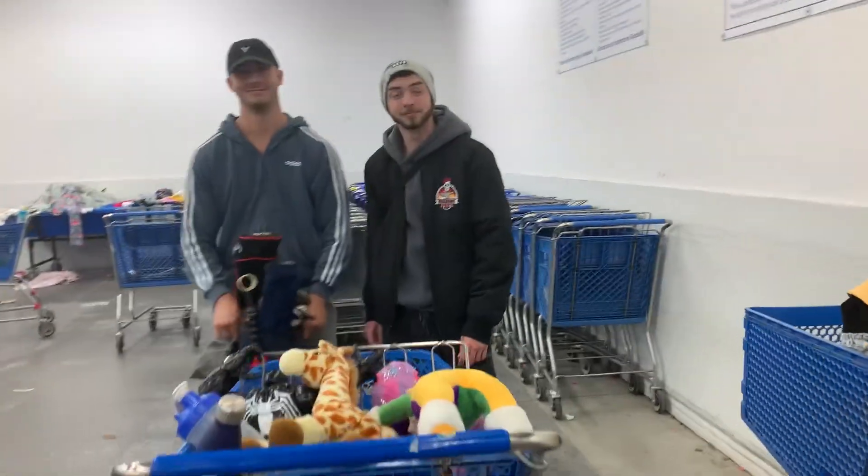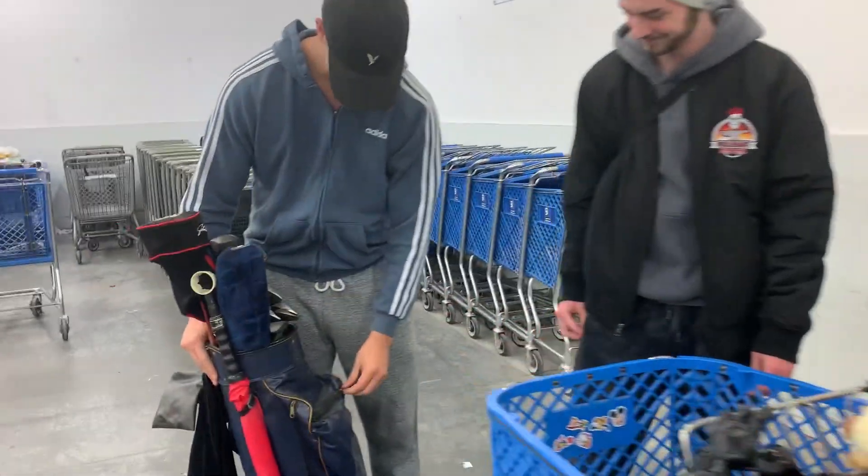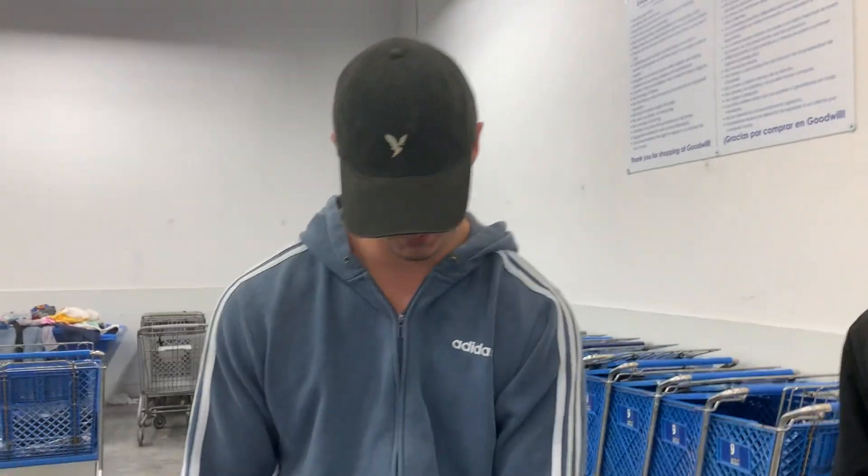Hi YouTube, it's Gigi Alive. Welcome to my channel. I'm here at the Goodwill Benz and this is — say your name please. Brendan. I'm Cameron.